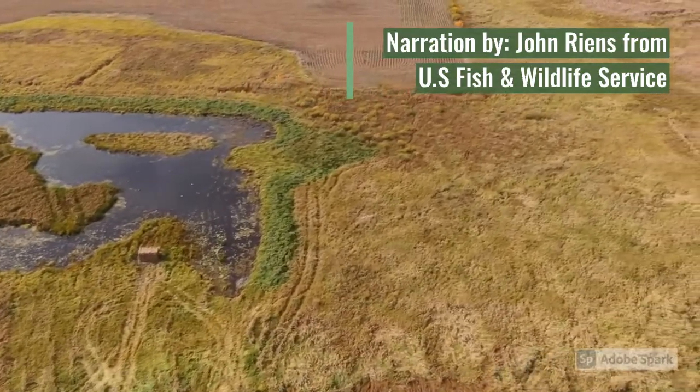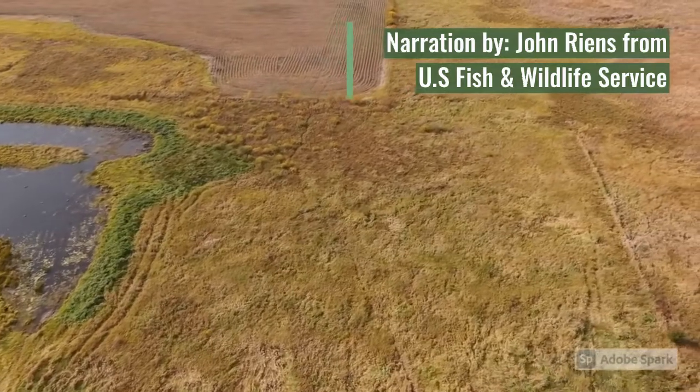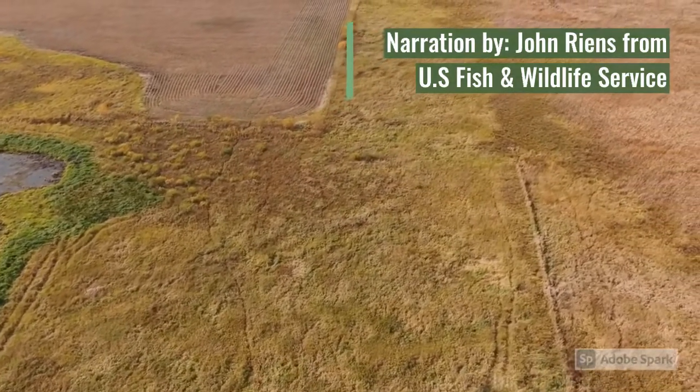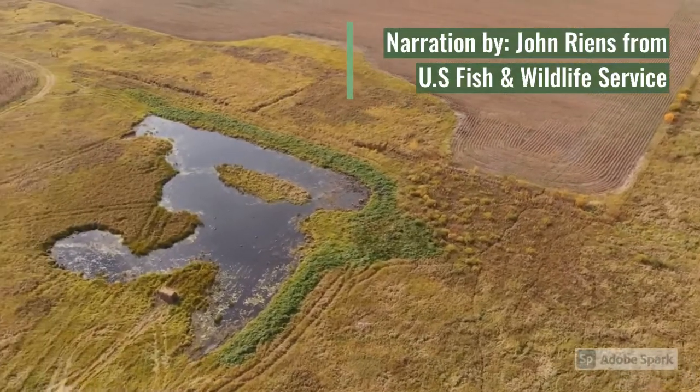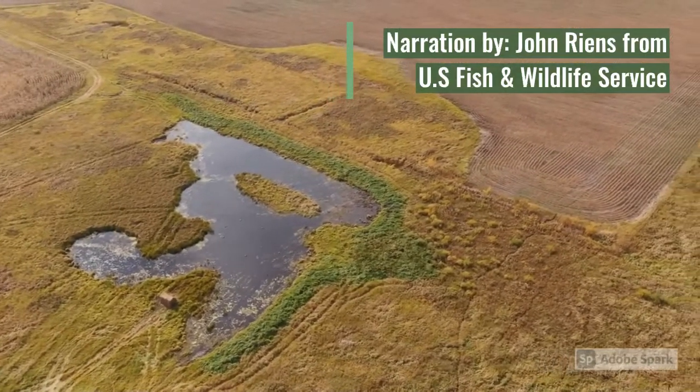If you have an interest in habitats such as this on your property, please reach out to the Benton County Soil and Water Conservation District and they will work with you and the U.S. Fish and Wildlife Service to see what enhancements are possible on your property.